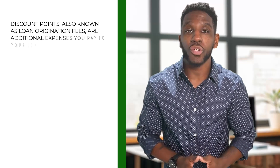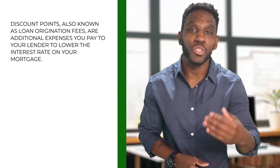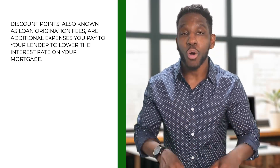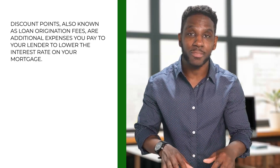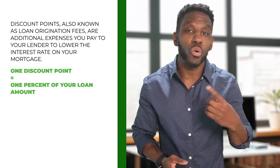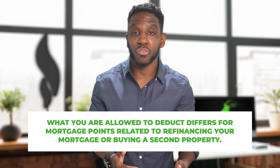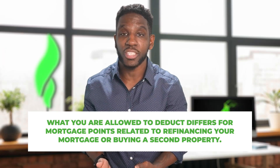Next, we have discount points, also known as loan origination fees. These are additional expenses you pay to your lender to lower the interest on your mortgage. One discount point is equal to one percent of your loan amount. If you paid points on your primary mortgage, you may be eligible to fully deduct the points in the year you pay them.